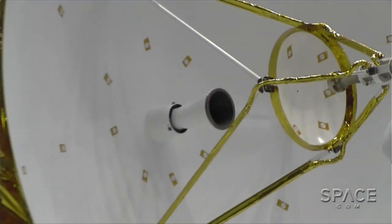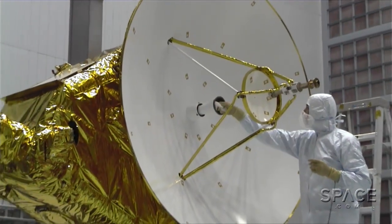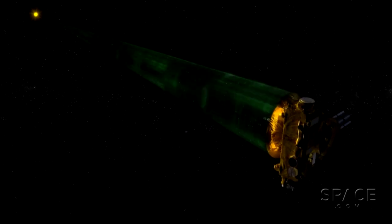As a last-ditch effort, New Horizons can also use its dish antenna as a shield against incoming debris. However, this would reduce the amount of data that the probe would be able to collect and transmit, so the scientists would prefer not to have to do this.